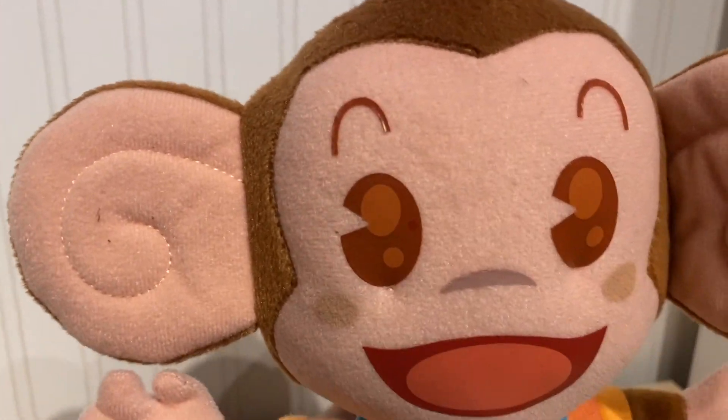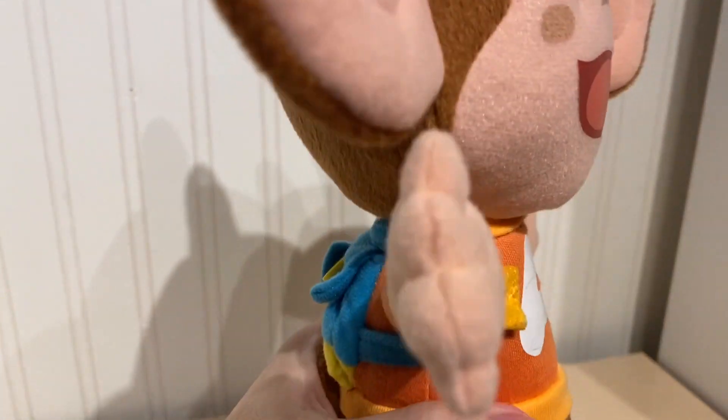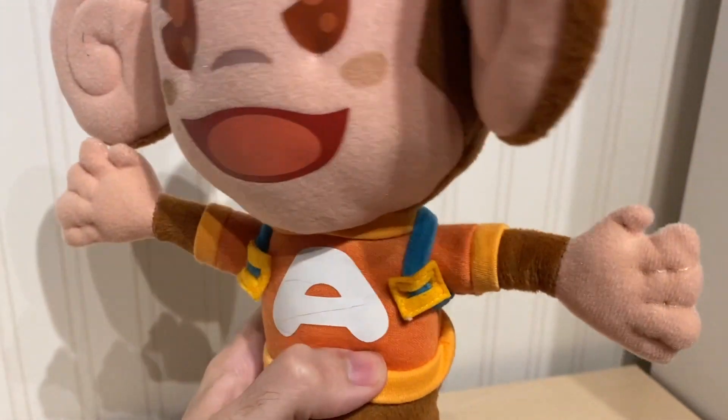He's a really well made plush. I like the detailing for the face and the shirt they've made. You can't remove his backpack, but that's fine — it is stitched on. It's a really nice plush.